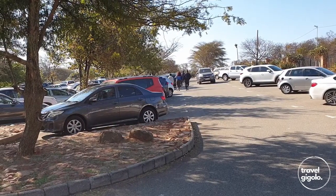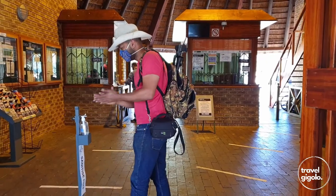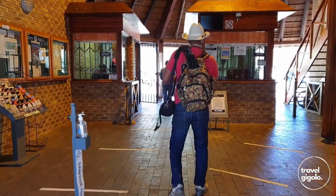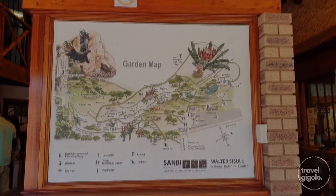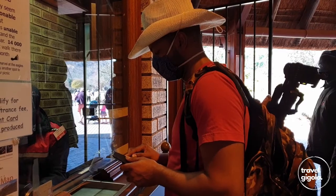There's ample parking and from there it's a short walk to getting your tickets to enter the site. You can buy a map of the gardens at the entrance, or you can just download it or look at it on your cell phone. The various walks and features are quite well marked out, so it's quite easy to find your way around.